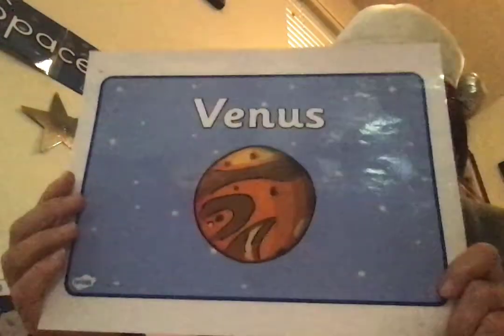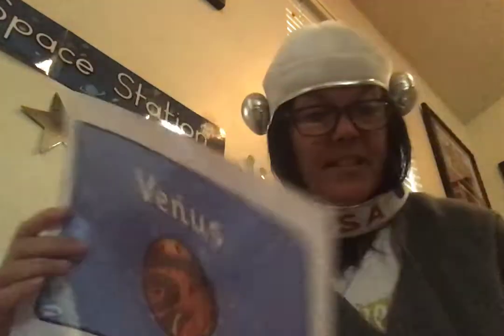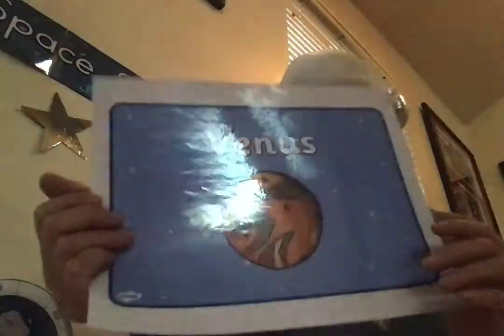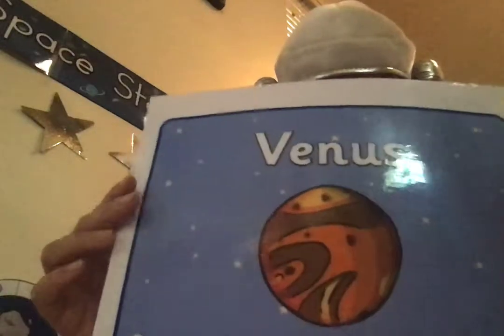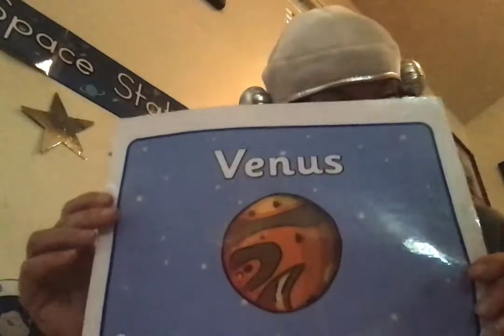Next in order is Venus. Venus is very bright and we can often see it in the sky without a telescope. So I have my telescope here, and I use it to look up at the stars. It is called Earth's sister planet because the size is similar. It has the same features as Earth and it is the closest planet to Earth. It is the hottest planet in our solar system, and it has very thick clouds that make it really hard to study.